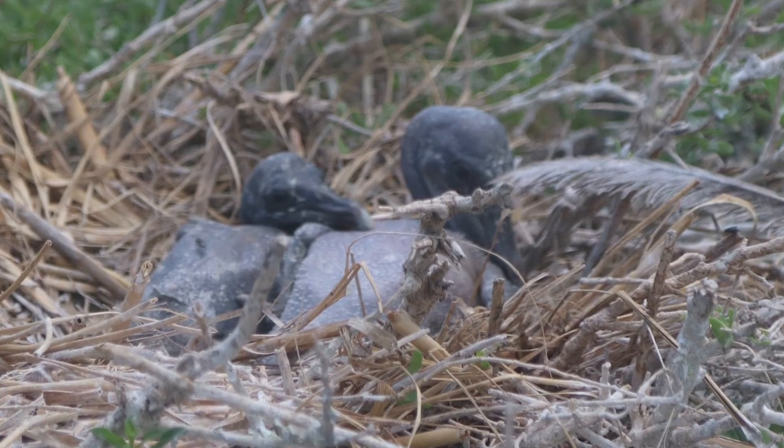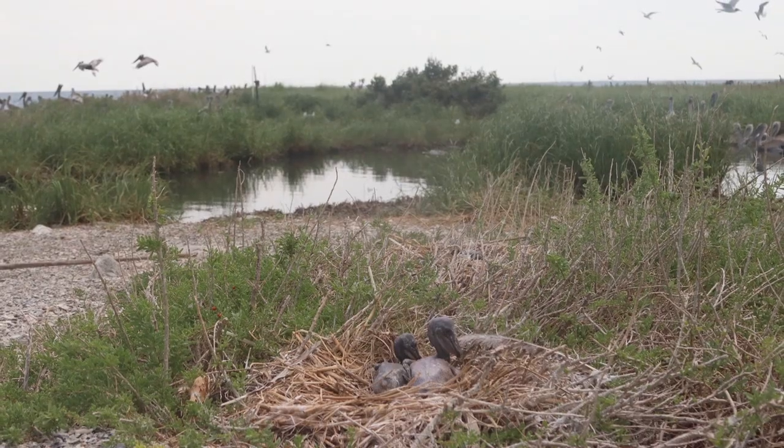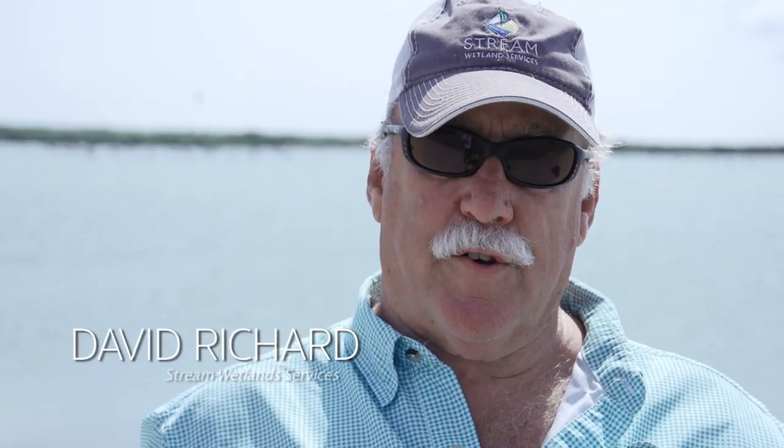We would feed them, care for them until they were able to fledge, and once the bird learns to fledge, it's going to come back to nest wherever it was successful fledging. It's a tribute to the Louisiana Department of Wildlife and Fisheries for taking the chance when there wasn't a lot of data.